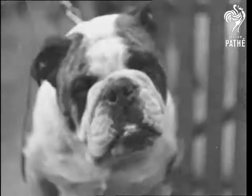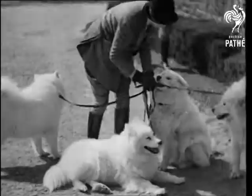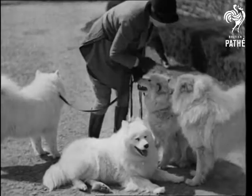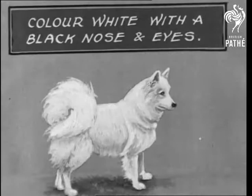The Afghan Hound originally did come from Afghanistan. The Bulldog — the British breed. The Chow came from China, where it was bred for food, just as we breed mutton. For generations the Samoyed has been used for pulling sledges by explorers in the polar regions. And now if you wanted to buy one, would you know which were the points to look out for?